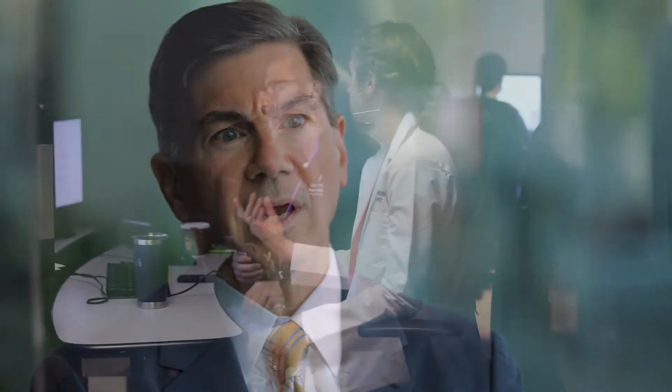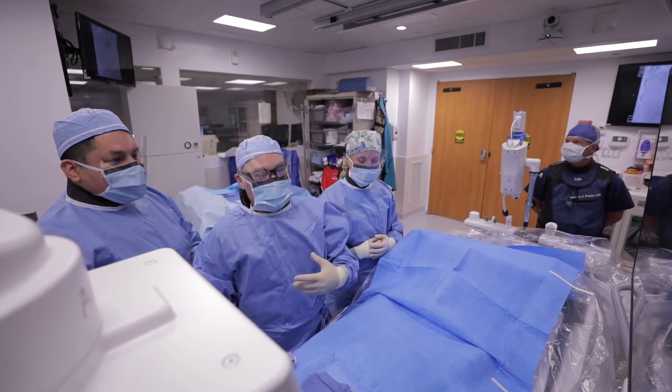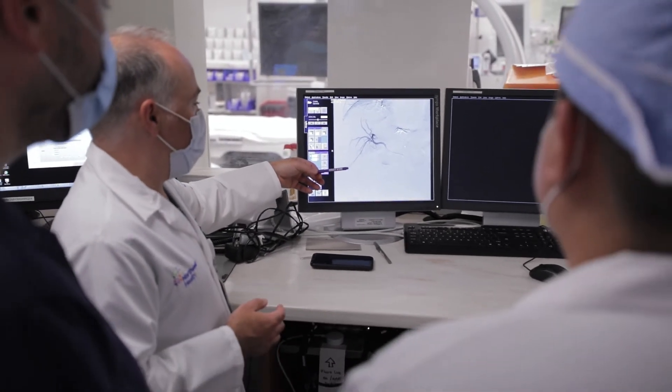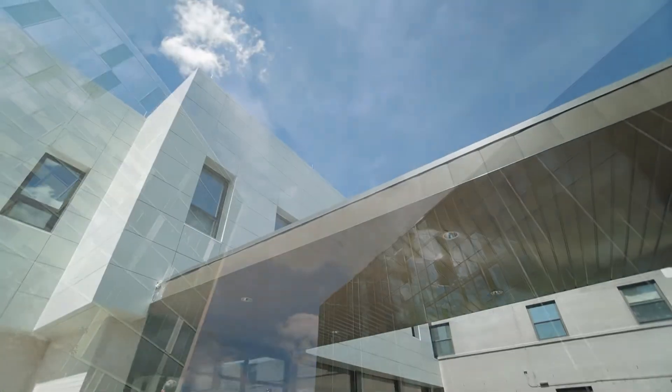The Diagnostic Radiology Residency Program accepts ten applicants into the program each year, and we accept two applicants into our Interventional Radiology Residency Program. The close cooperation that we have between the Diagnostic and Interventional Radiology programs here makes this place special. Our residents are able to rotate through the tertiary hospitals as well as our community hospitals and outpatient facilities, which really provides a very diverse atmosphere.